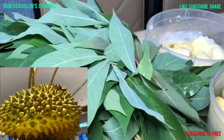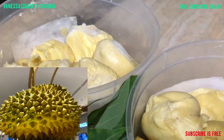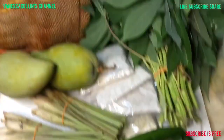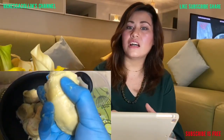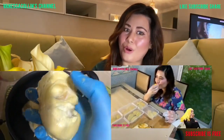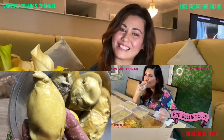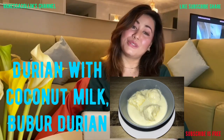Next, the durian. On the journey home, we bought durian at a reasonable price. It's a D101 kind of texture. Remember in my previous vlog how I really enjoy eating my durian raw? Today, I'm going to share with you guys a durian dessert that I grew up eating — the durian with coconut milk, or as I grew up calling it, bubur durian.